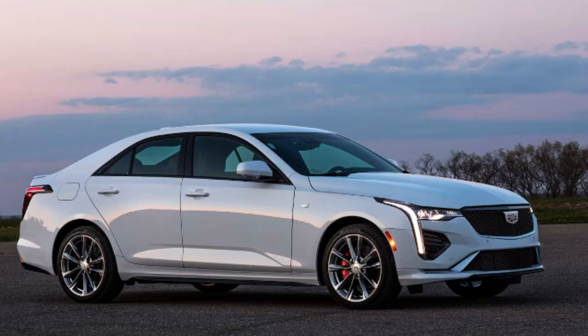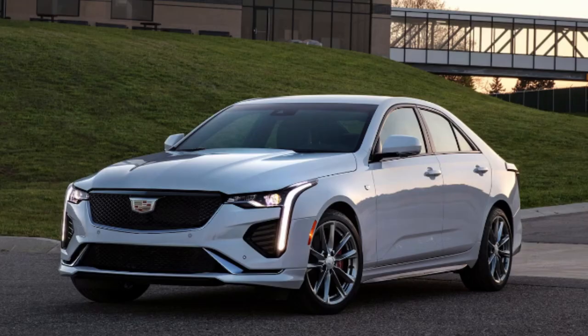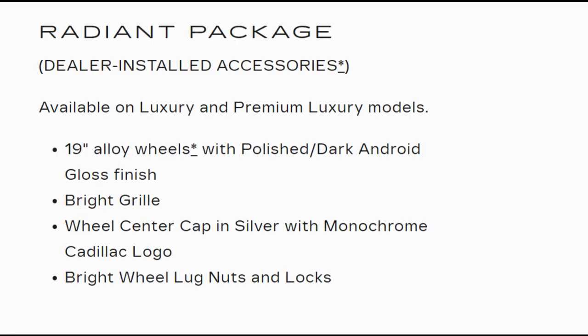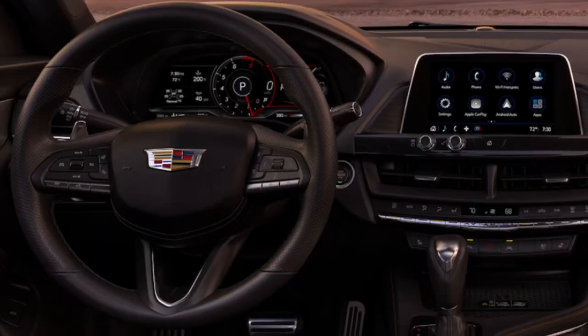Cadillac highlights expertly done aerodynamics across all trims. The CT4 measures 187.2 inches long and 56 inches tall. Exterior packages include the Onyx Package, Radiant Package, and Bronze Accent Package. Personally, I don't find any of these packages particularly better looking than the stock vehicle — perhaps the Onyx Package with the right paint color. For best bang for the buck, I'm going with Premium Luxury with the 2.7-liter engine option. The V is tempting, but the minimal horsepower gain isn't worth the roughly $8,000 hike unless you specifically want the elevated exterior features.